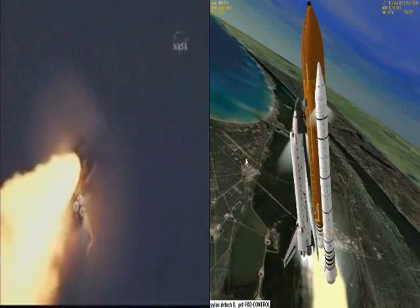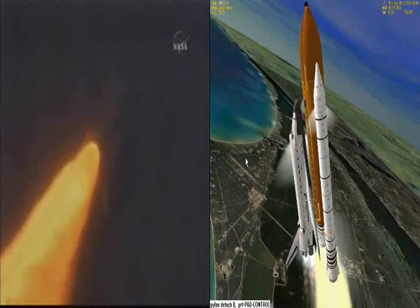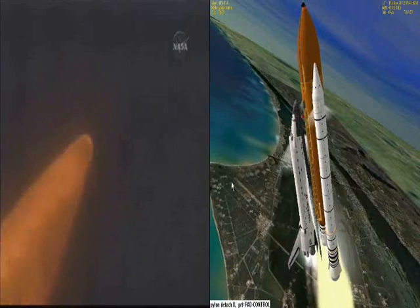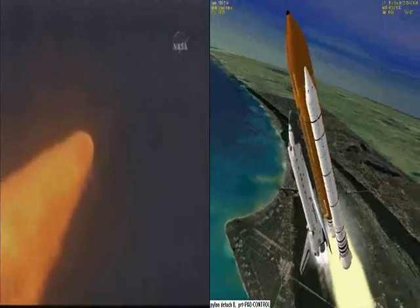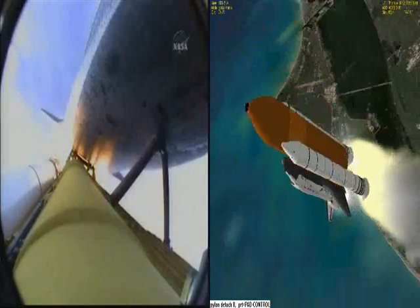Endeavour's engines were throttling down as the orbiter passes through the area of maximum dynamic pressure. Endeavour, go at throttle up. Go at throttle up. The three engines on board are throttling back up. Endeavour flying at 1,100 miles per hour, ten miles in altitude and ten miles downrange.